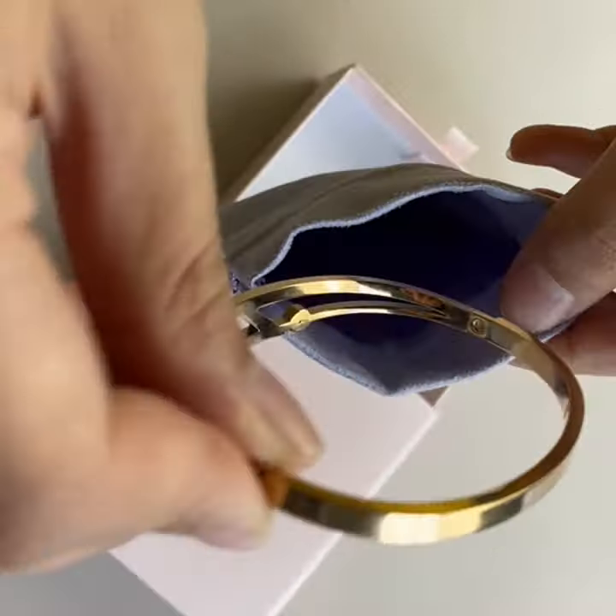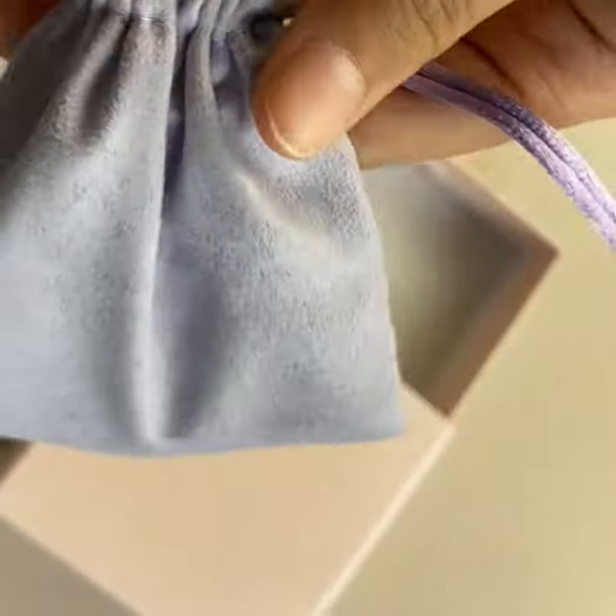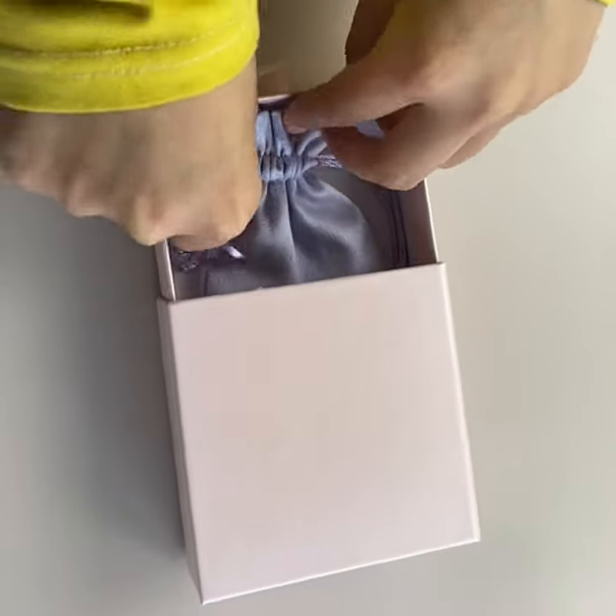For storing jewelry: pendants, chains, necklaces, bracelets, gift cards, rings, and other small items.